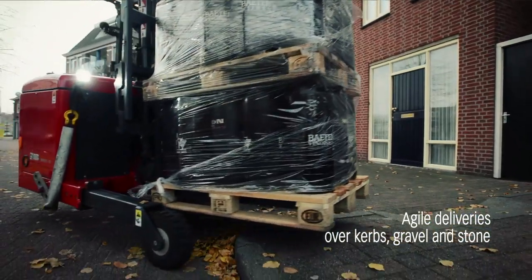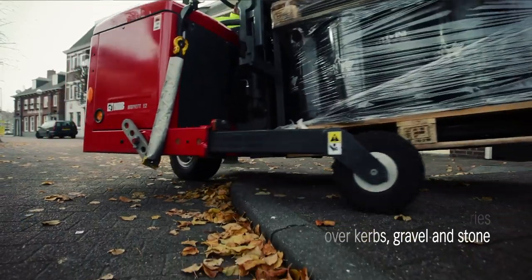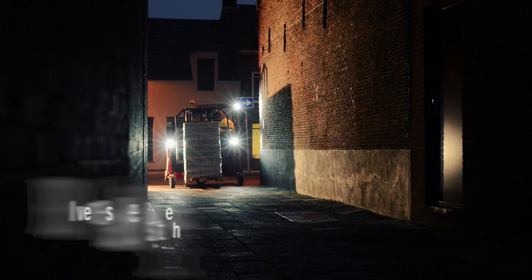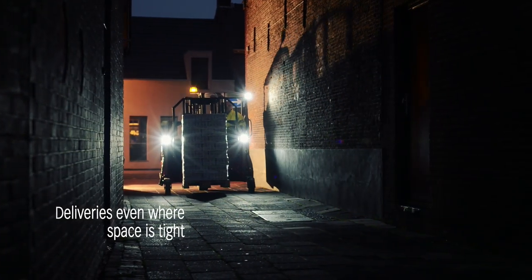So agile it climbs pavements and runs with ease over curbs, gravel and stone. So lean it gains access where space is tight.